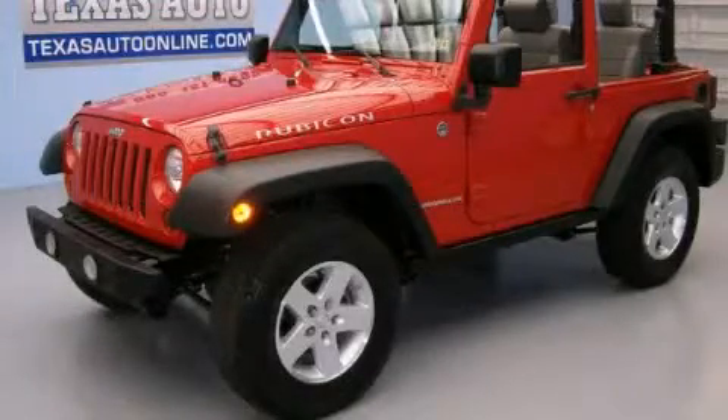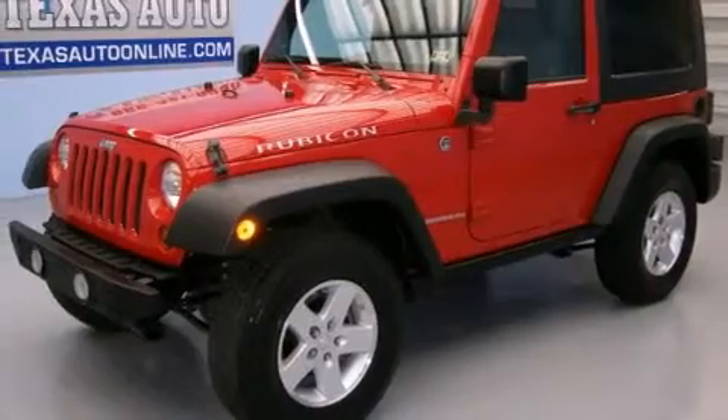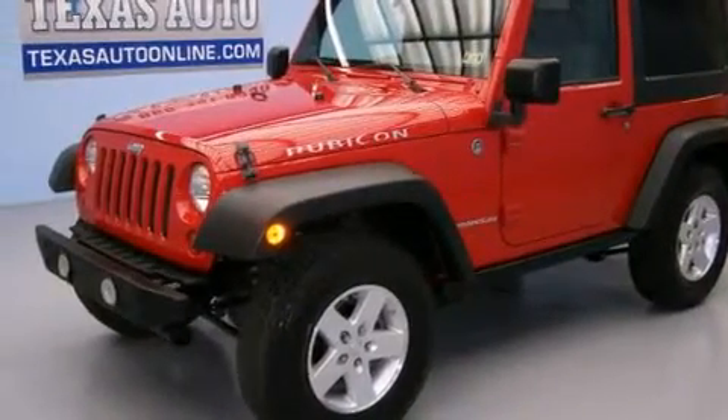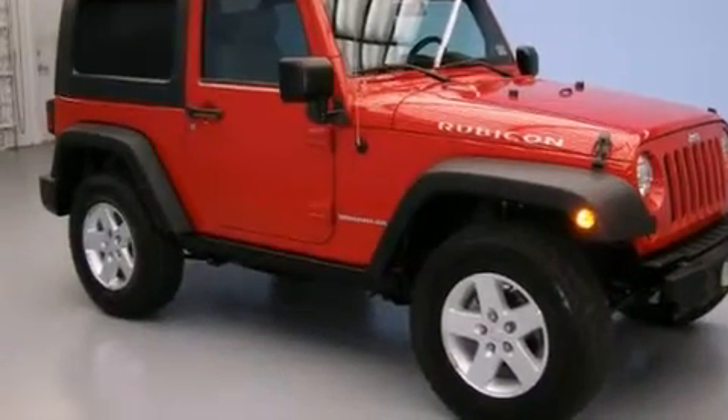This is a 2008 Jeep Wrangler Rubicon, built with trails in mind. It has a 3.8 liter, six-cylinder engine, an automatic transmission, and the added safety and control of four-wheel drive.